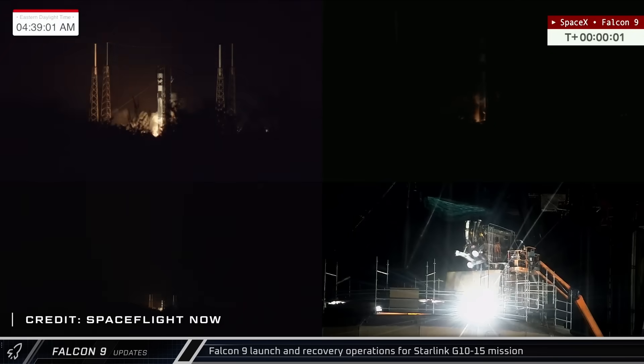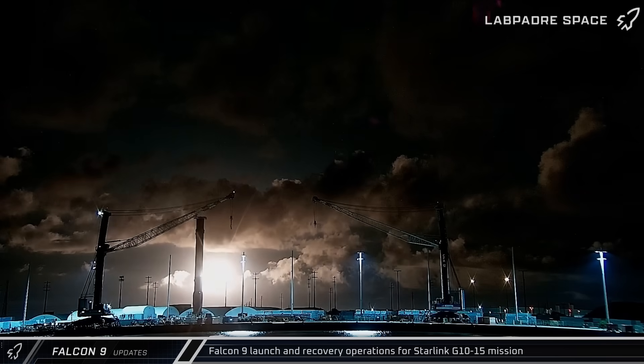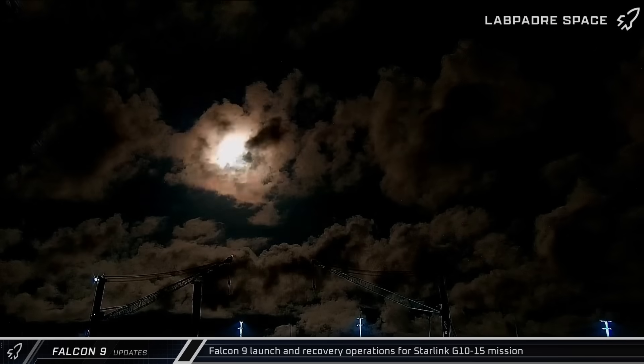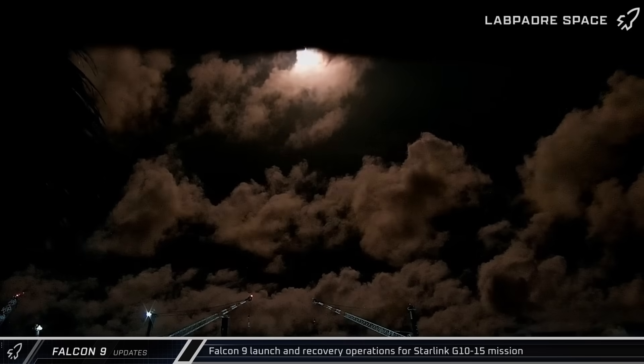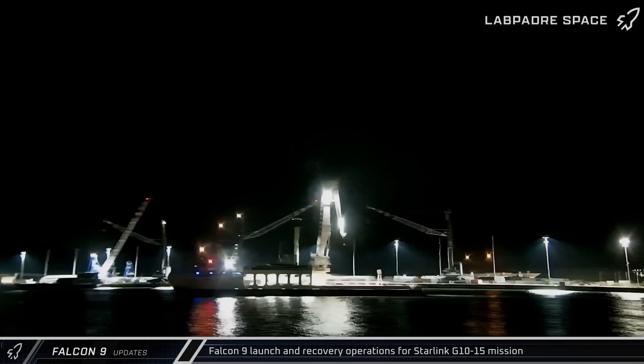Less than 24 hours after the IMAP launch, the Starlink Group 10-15 mission lifted off from Slick 40 for the 22nd launch of Booster 1080. On Friday night, Doug returned to port with the recovered fairing halves with a mesmerizing storm as a backdrop.